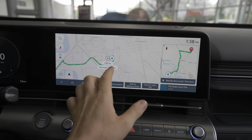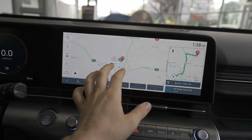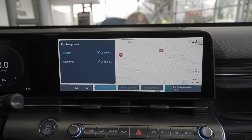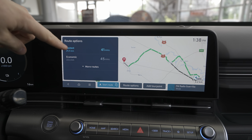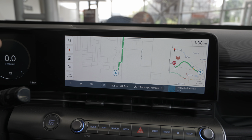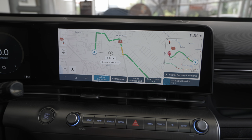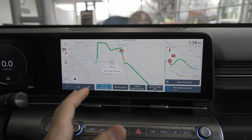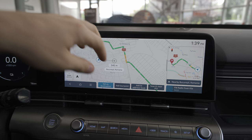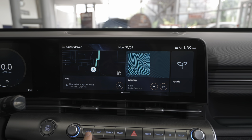The navigation is very responsive — there is a little lag if you swipe fast, but once you set a destination the processor is quite fast and gives you two options: the fastest route and the most economic route. The car is connected to the internet so you can see live traffic information on the route. It's a really good navigation system, the same as Hyundai uses on other models.